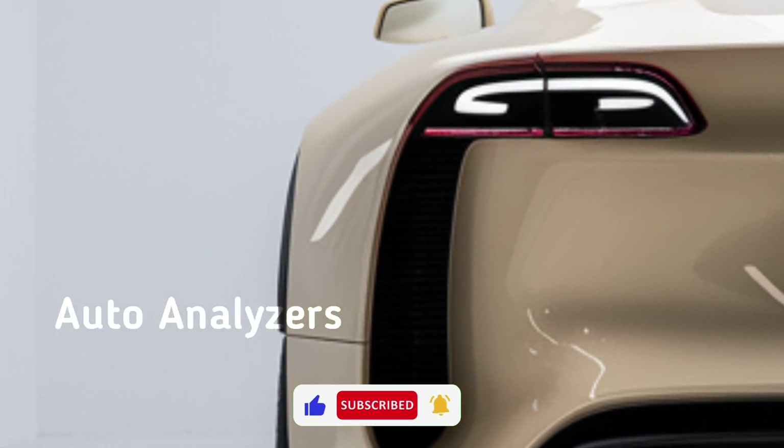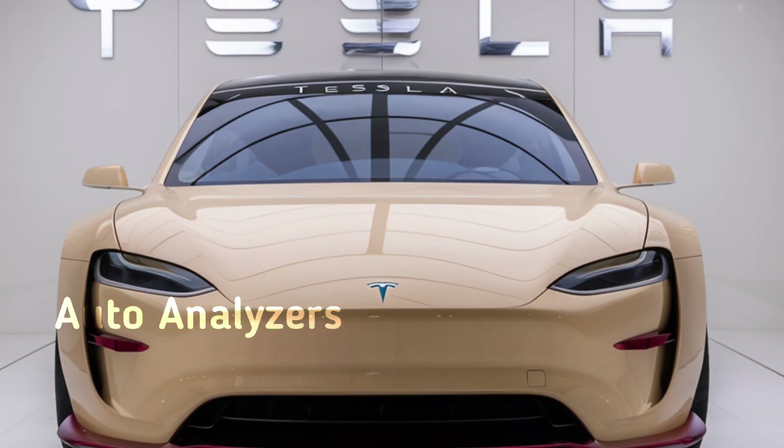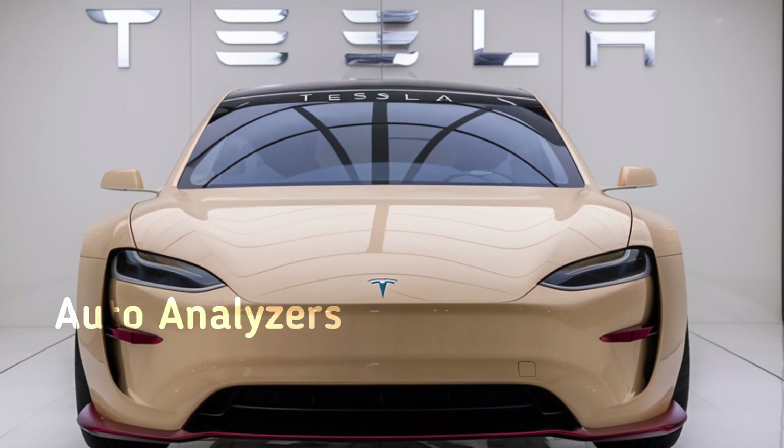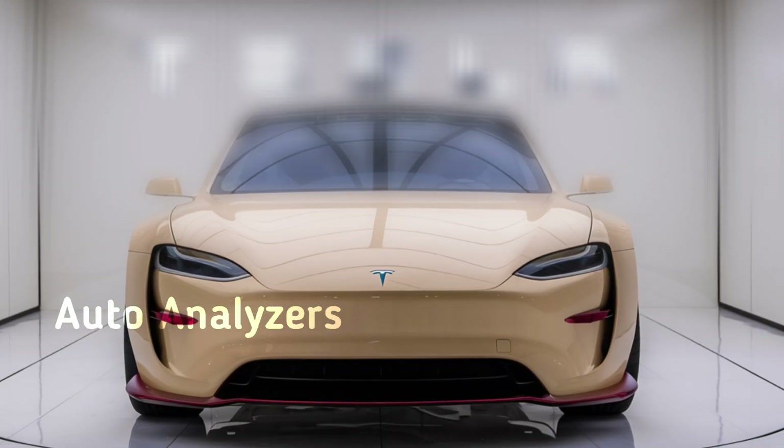What do you think about the new Tesla Model 3? Let us know in the comments below, and be sure to like, subscribe, and hit the notification bell so you don't miss any of our future videos. Thanks for watching Auto Analyzers, and we'll see you in the next video.